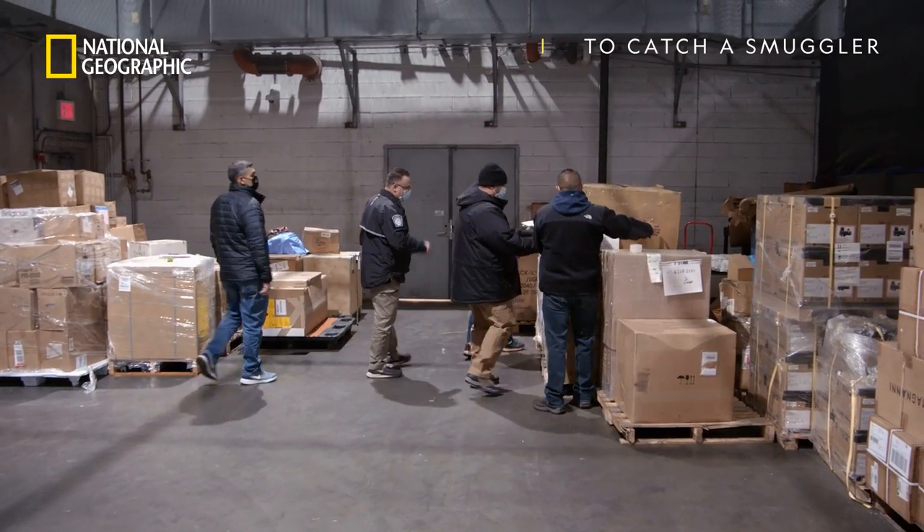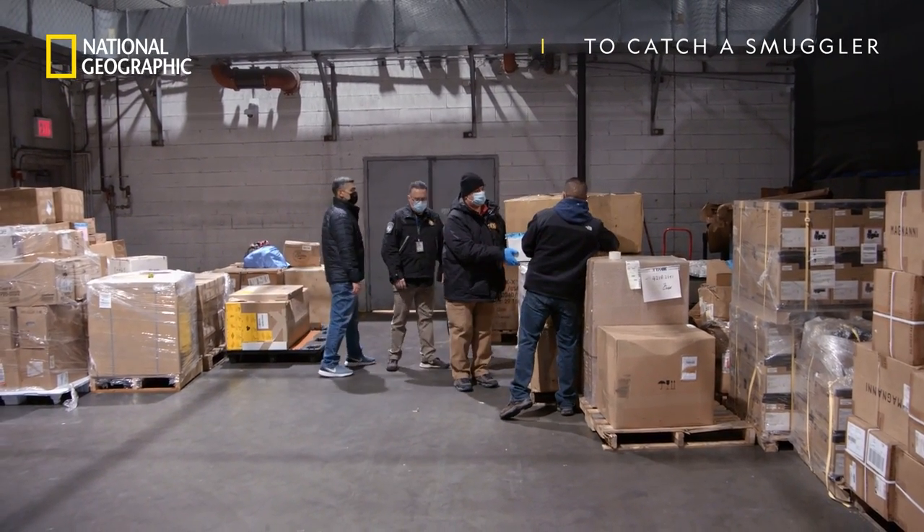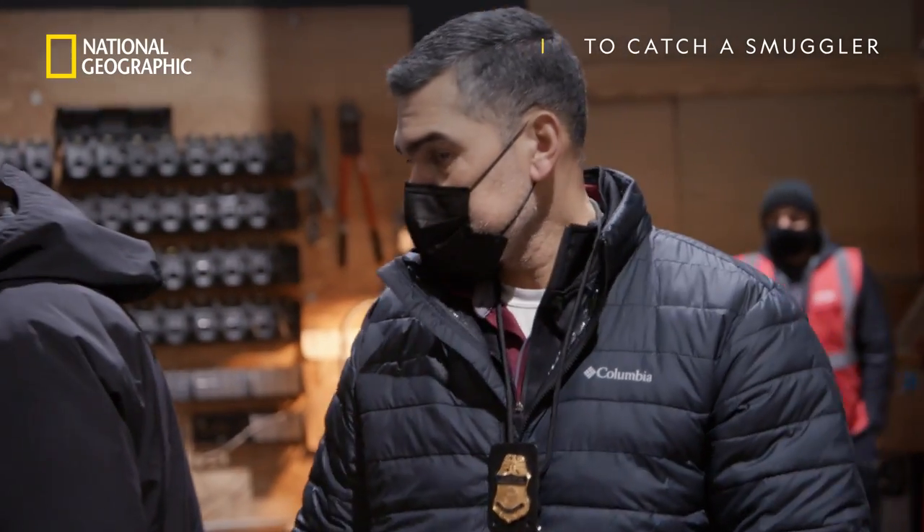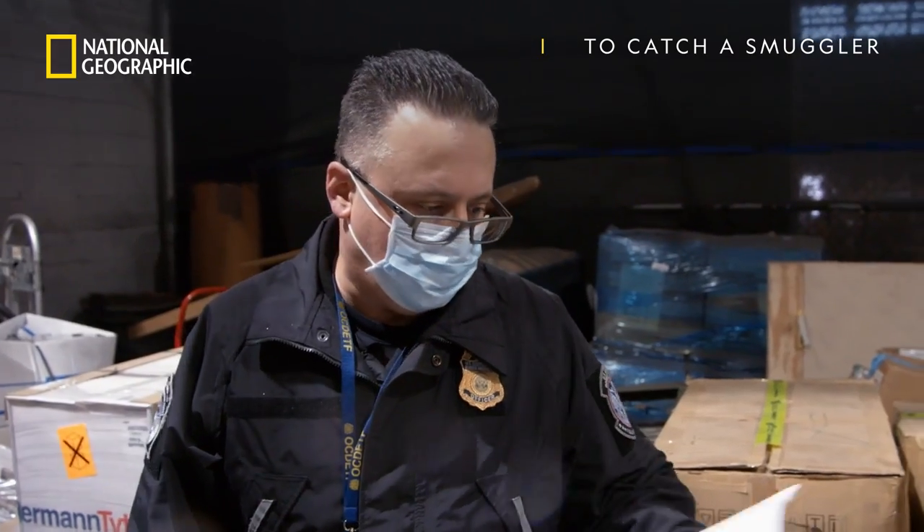All right, this one's good. This has got the piece we're looking for. This is a very large Egyptian alabaster vase. We didn't like what we saw in the paperwork, so we're going to bring this piece back to the office.